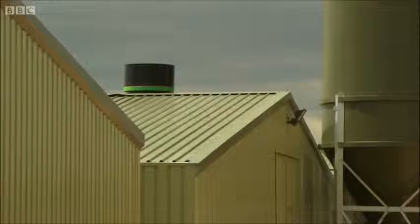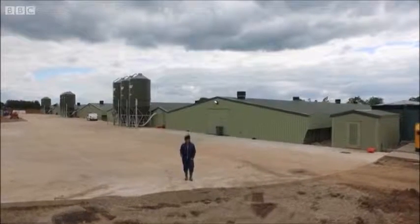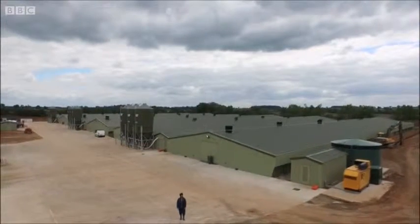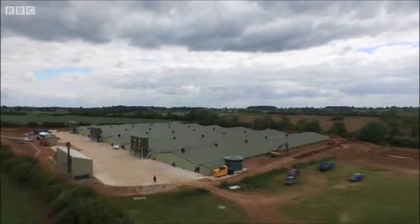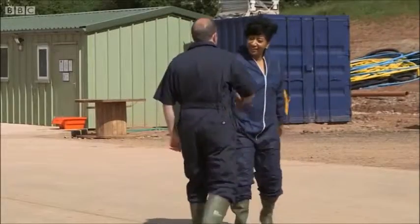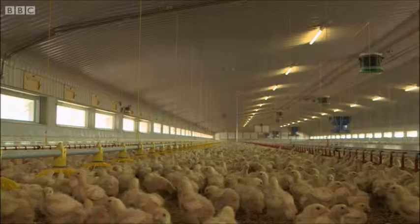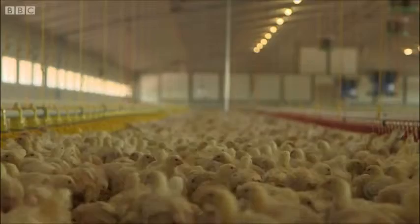What does a modern broiler unit look like? The first thing you notice is that they're big, really big. It looks more like a distribution centre than a farm. The six sheds here cover a whopping 11,000 square metres. Award-winning poultry farmer David Speller is my guide. Chickens as far as the eye can see.